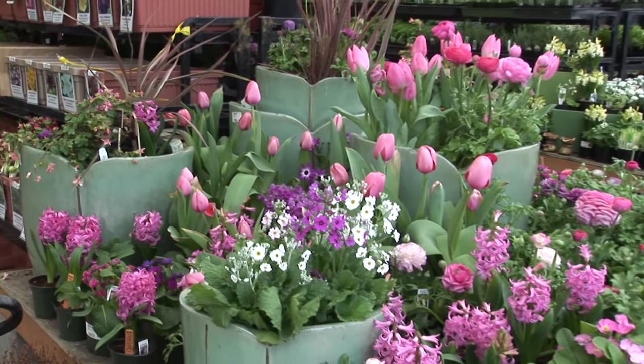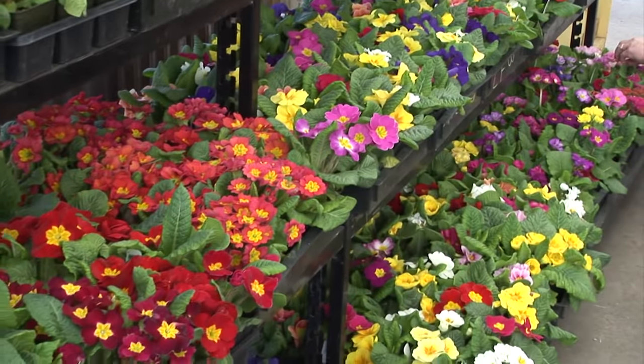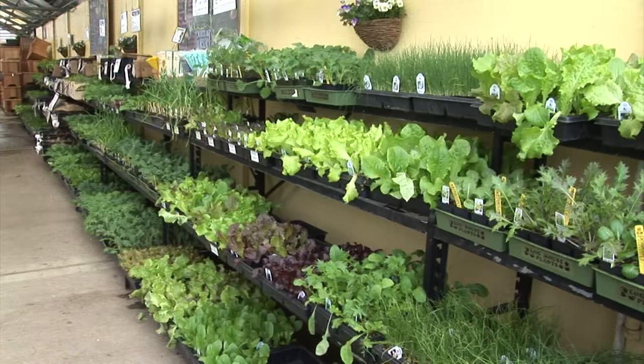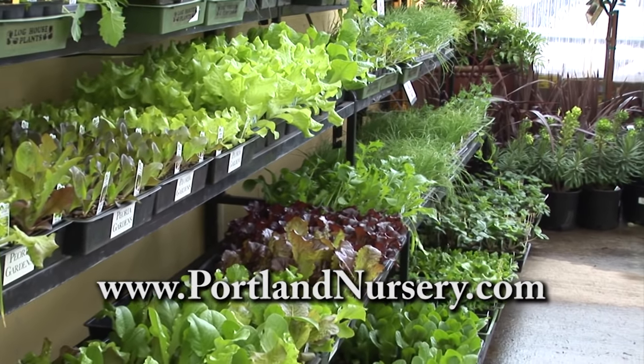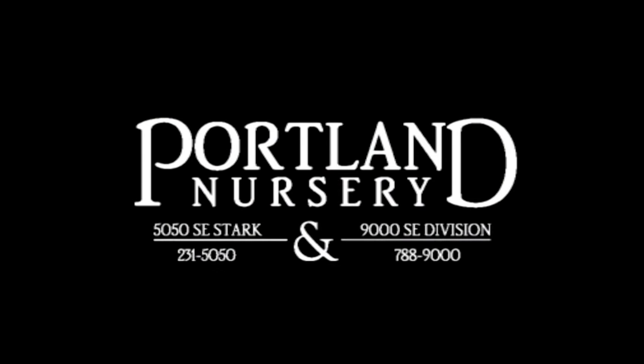Hi, I'm Sarah from Portland Nursery, where spring is our favorite time of year. It's the time to prepare your garden for planting. We invite you to get a jump on spring with our huge selection. Let Portland Nursery's staff of professionals help with groceries you can grow. We've got the seeds, veggie starts, and expertise to ensure your success. Visit PortlandNursery.com for a list of classes and special events. Portland Nursery, helping make your backyard your favorite destination at 50th and Stark and 90th and Division.